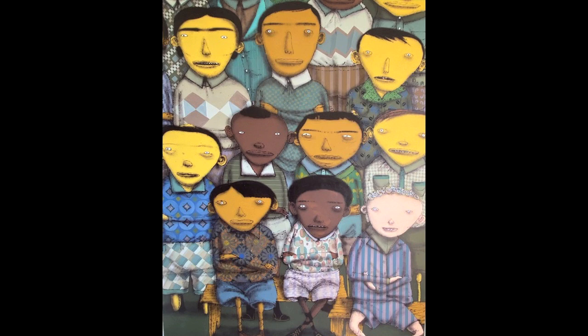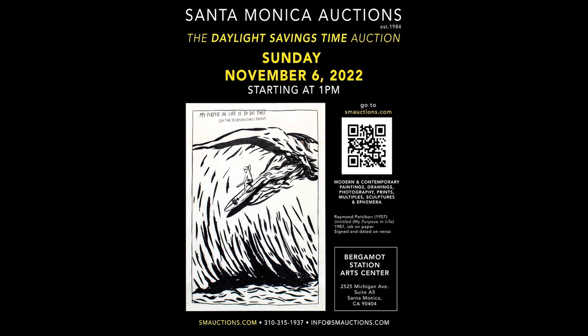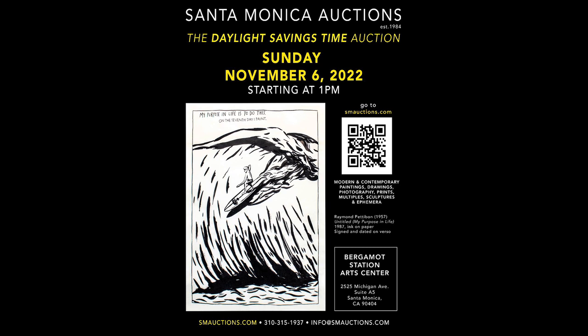We invite you to please go to our website, smauctions.com. We have everything listed alphabetically and chronologically numbered. We hope to see you live on Sunday, November 6th. We'll have a huge tent outside in front of the gallery, food trucks, a bar — it'll be outdoors. We invite you to come by anytime now before the auction, and come enjoy and hopefully get some art. Thank you.